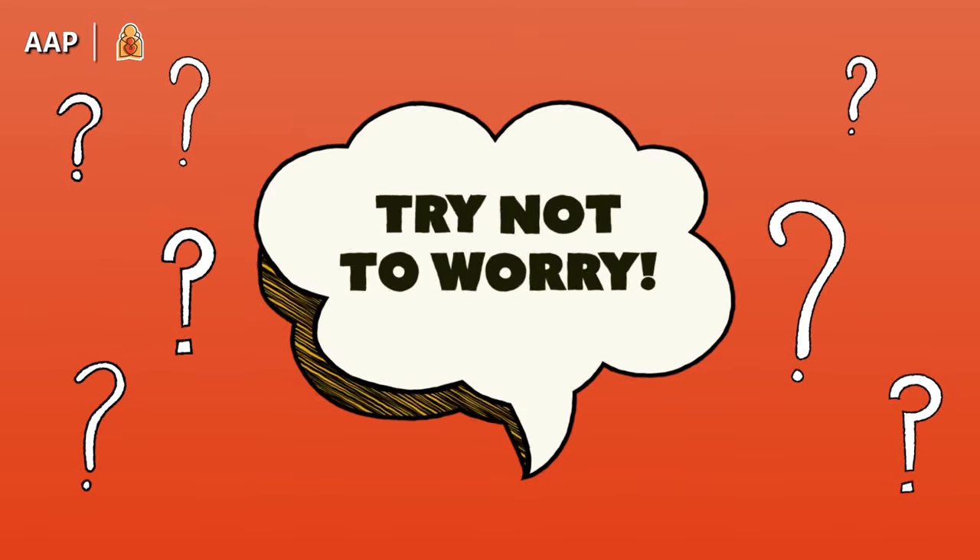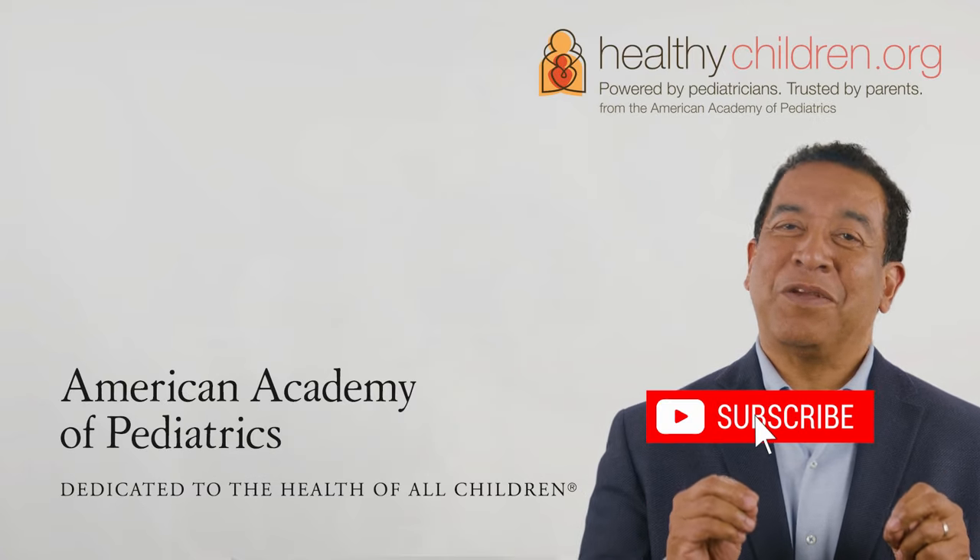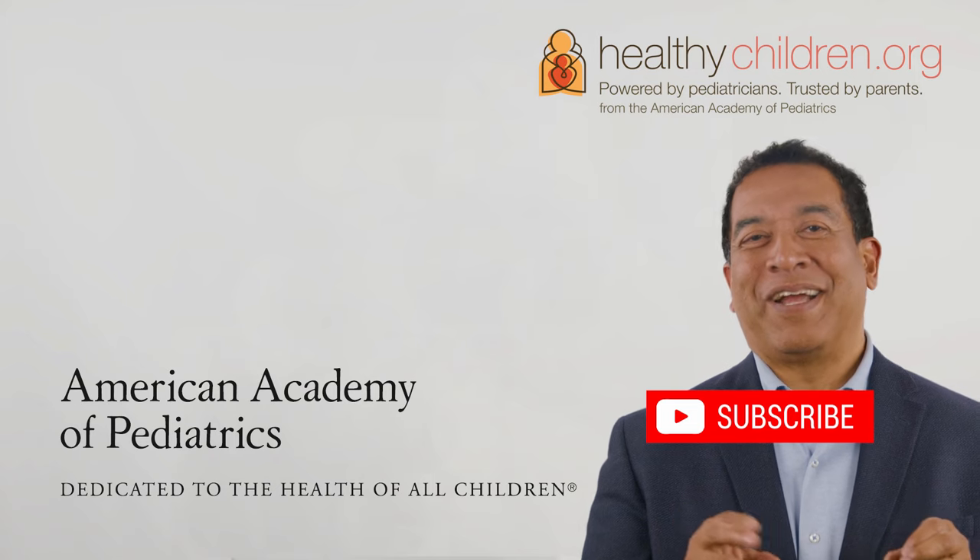Bottom line: take a deep breath. Cradle Cap or seborrheic dermatitis is not a serious condition. It's not an infection, an allergy, or the result of poor hygiene. It will go away without leaving any scars. Remember, when in doubt, talk with your pediatrician. And please subscribe to the AAP YouTube channel for more great tips.